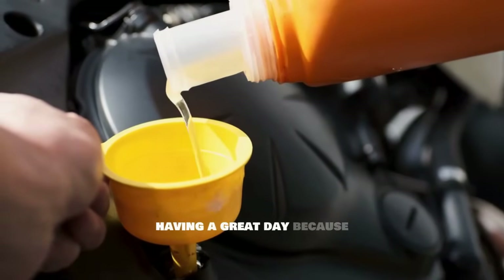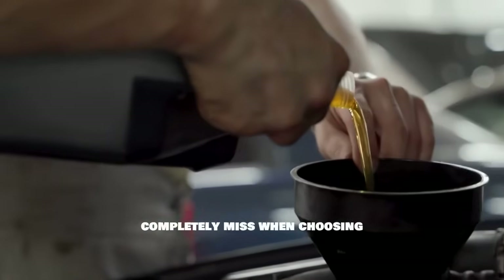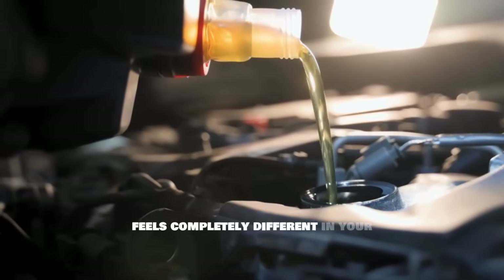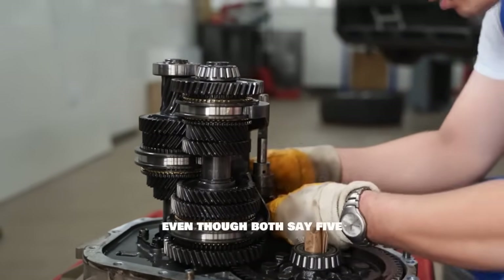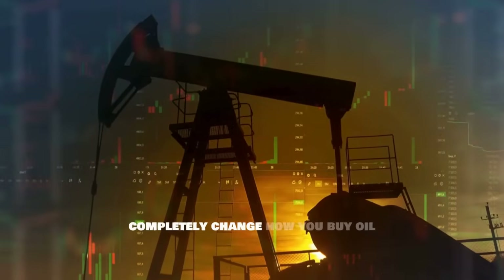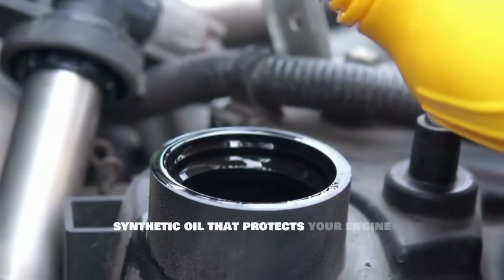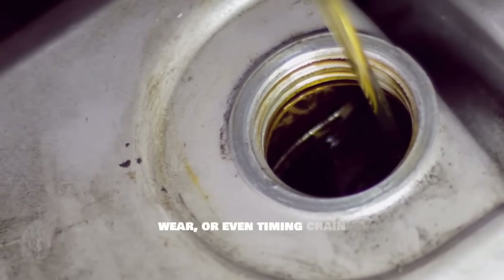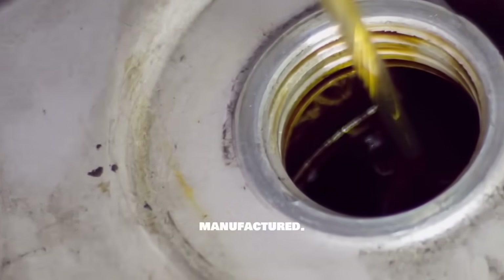Hello, I hope you're having a great day, because today we're diving into something that 95% of drivers completely miss when choosing their motor oil. Have you ever wondered why a bottle of synthetic oil from Germany feels completely different in your engine compared to one made here in the United States, even though both say 5W30 on the label? The exact same synthetic oil that protects your engine perfectly in one country can actually cause sludge buildup, increased wear, or even timing chain problems in another country, simply because of where it was manufactured.